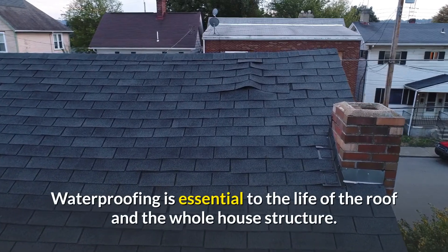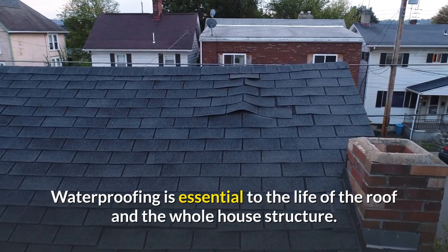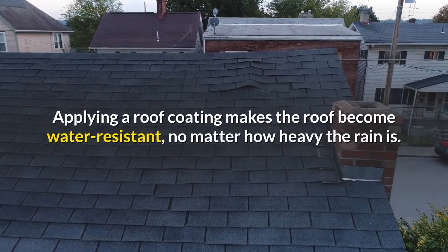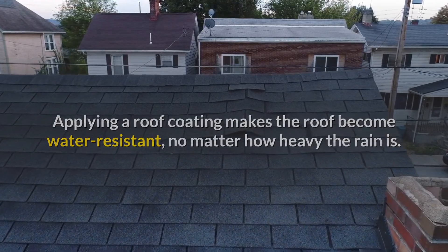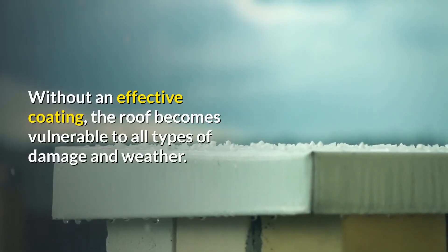Waterproofing is essential to the life of the roof and the whole house structure. Applying a roof coating makes the roof become water resistant, no matter how heavy the rain is. Without an effective coating, the roof becomes vulnerable to all types of damage and weather.